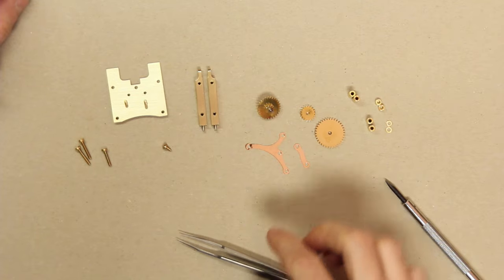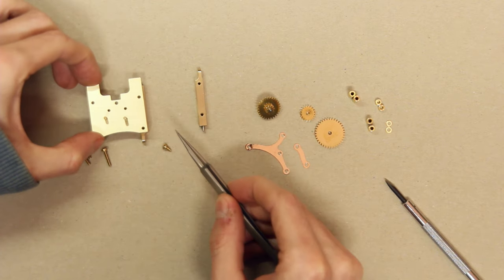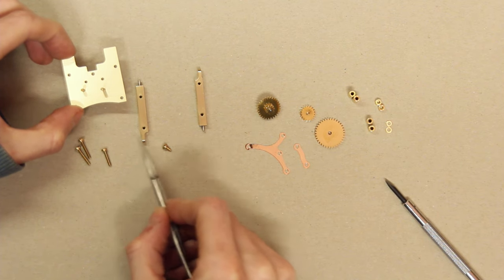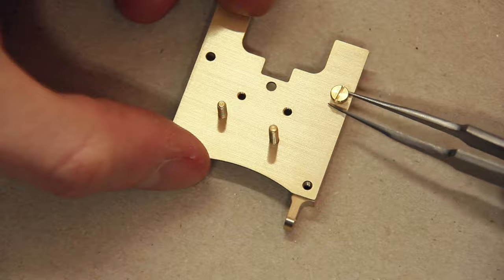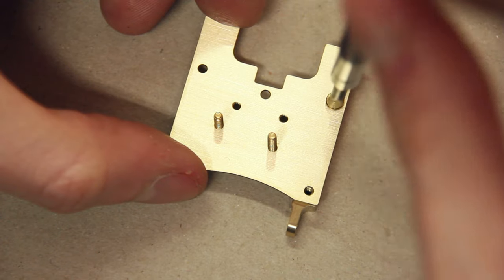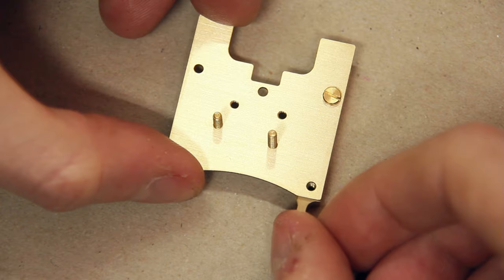Next, take one of the square rods and arrange it so the two holes on the back plate line up with the two threads on the rod, with the nose on the rod on the downside and inside. Then use the short 4 mm screw on the hole up here and screw it in. Don't over tighten it yet — it's nice if you can still adjust the leg so the lower hole is also lining up.